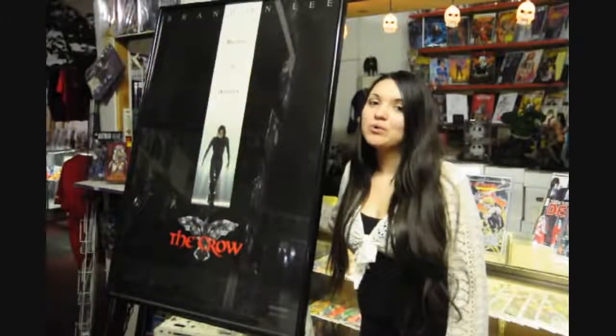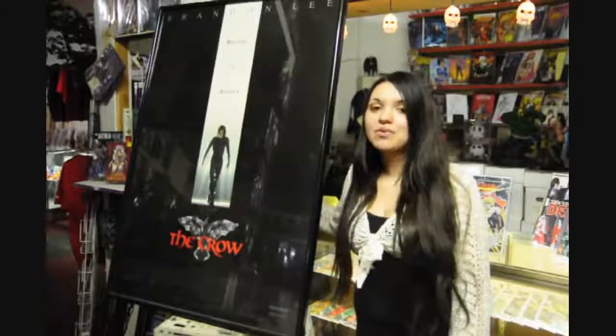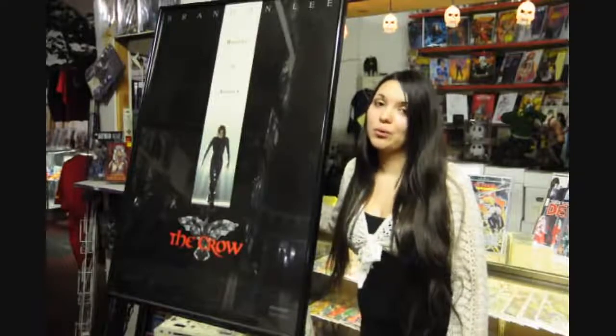Speaking of which, Crow fans, we also have the original Crow movie poster available. This is framed in mint condition. It sells online for $150 — we have it available for only $85.